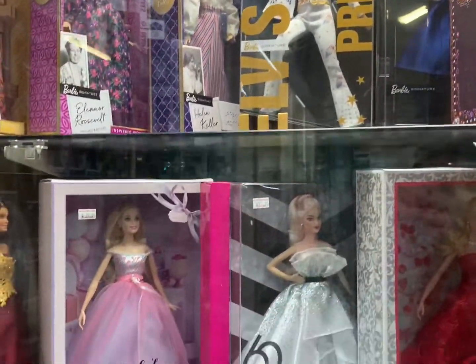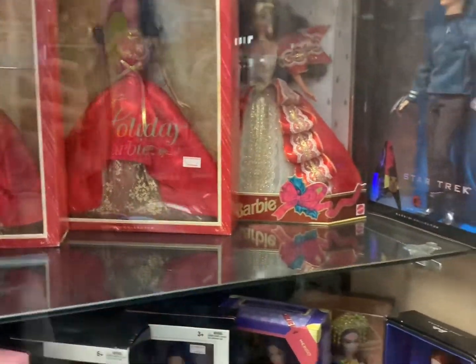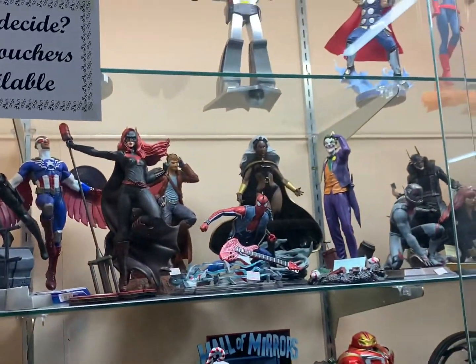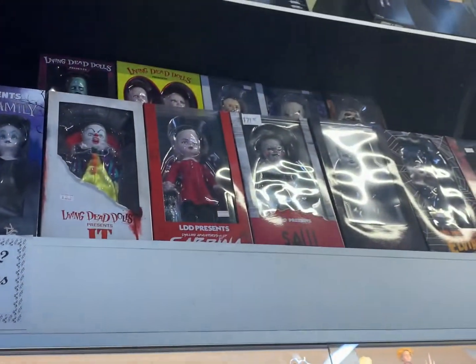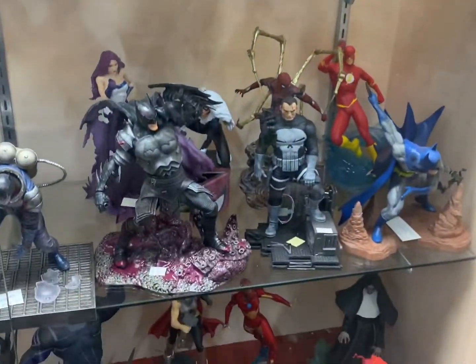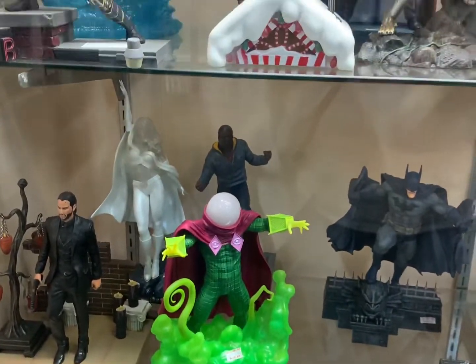Oh, it's Presley Barbie! Holiday Barbie, Holiday Barbie — I remember wanting that when I was younger. Look at all these. That one's pretty cool.